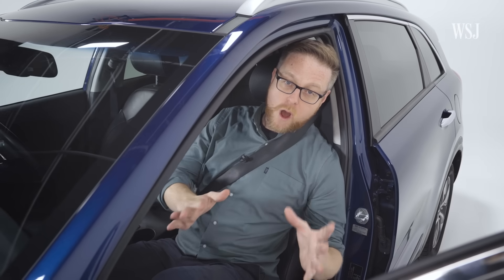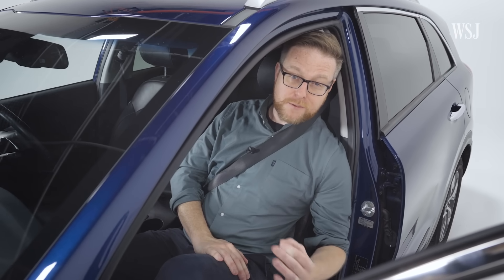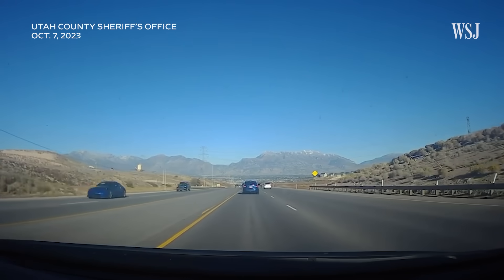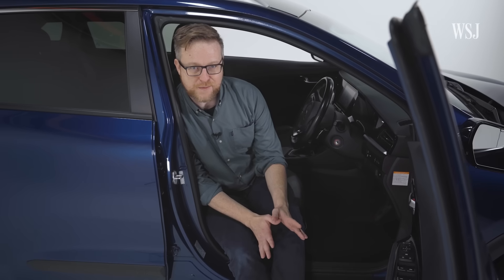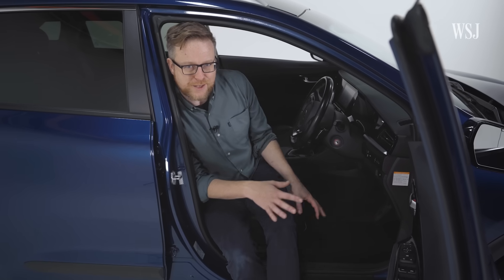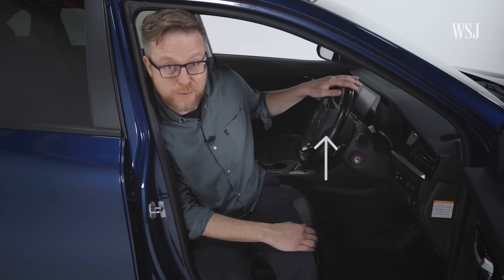Now, you may be wondering why we're worried about crashes at all — isn't driverless technology supposed to make driving safer? Even if your vehicle is fully autonomous, for many, many years there are going to be human-driven vehicles that will crash into you. But let's say we address some of those safety concerns. If we're going to start changing the layout of the seats, we're going to need to get the steering wheel out of the way — after all, we're not going to be needing it, right?